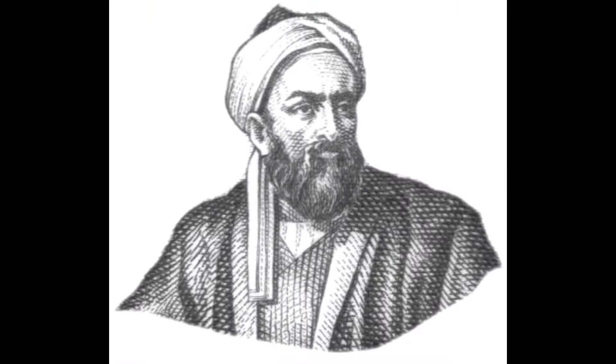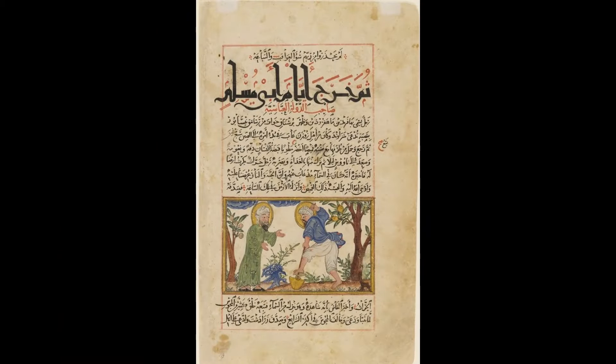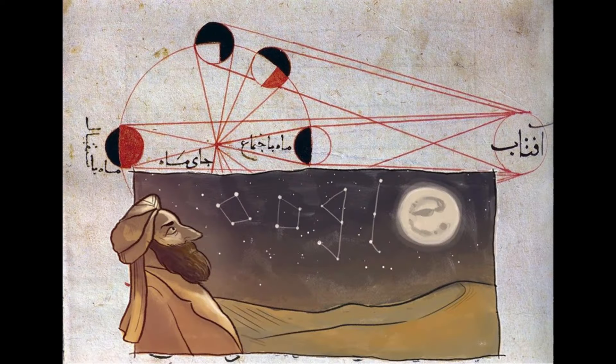One of our most valuable sources of information about Indian numerals comes from Al-Biruni, an esteemed scholar who visited India during the 1020s. Before his visits, Al-Biruni was already familiar with Indian astronomy and mathematics through Arabic translations of Sanskrit texts. During his time in India, he conducted a detailed study of Hindu philosophy, as well as various branches of Indian science and mathematics. Al-Biruni's 27 works on India and its sciences, particularly his account of Indian astronomy and mathematics, provide invaluable insights into the history of Indian science.